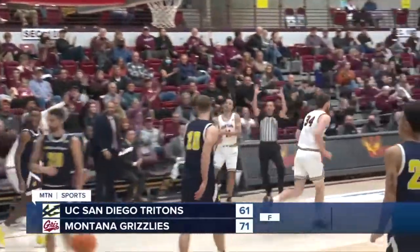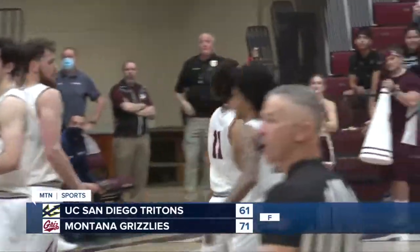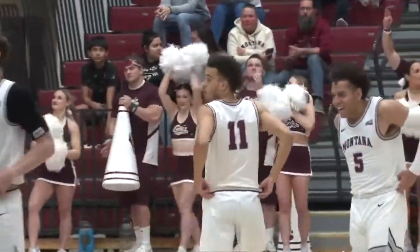Montana will be playing UNC Wilmington on Thursday and will finish out the tournament against Southern Miss on Friday. Reporting in Missoula, Kyle Hanson, MTN Sports.